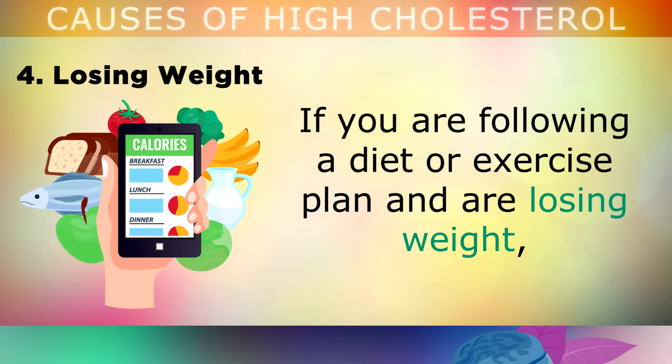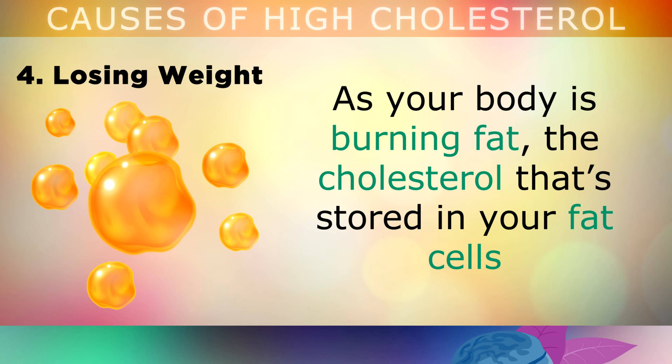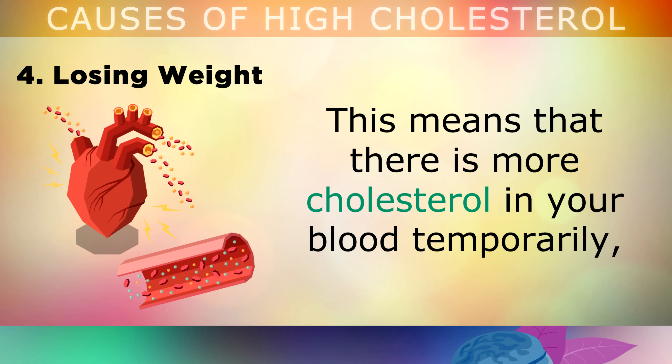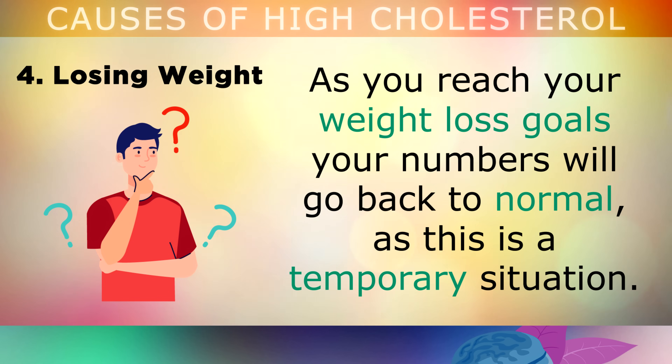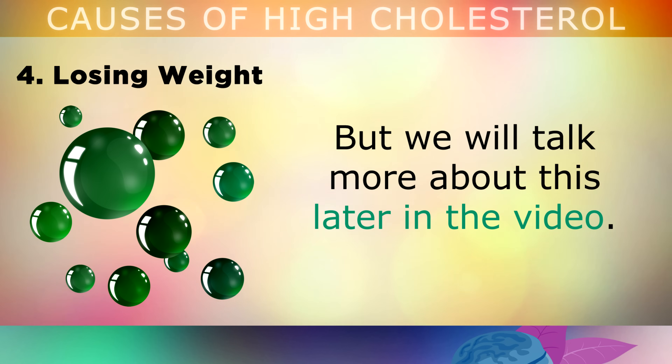Cause number 4 is surprisingly losing weight. If you're following a diet or an exercise plan and you're losing weight, it's very normal for your cholesterol levels to go up. As your body is burning fat, the cholesterol stored within your fat cells has to get transported to your liver for elimination. This means that there's more cholesterol in your blood temporarily, because your body needs to break it down in order to get rid of it. As you reach your weight loss goals, your numbers may go back to normal, as this is usually a temporary situation — as long as you have enough bile to help break down these fats.